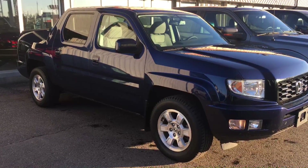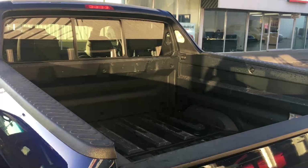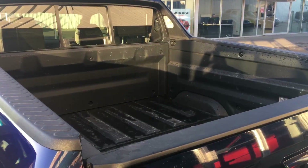Hi Craig, this is Chelsea here at Northside Mitsubishi just making a quick video of our 2013 Honda Ridgeline. The bed of the truck is lined so that way you don't damage or scratch your paint or anything like that.